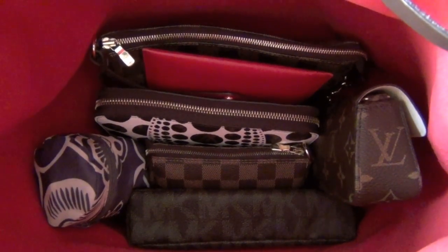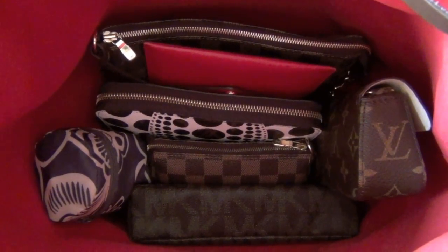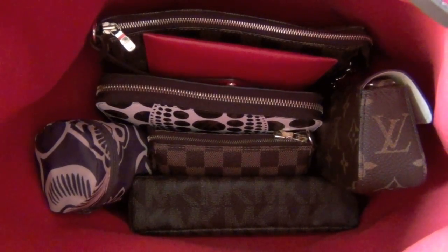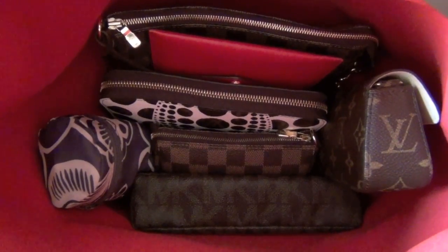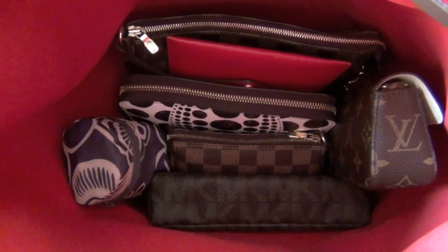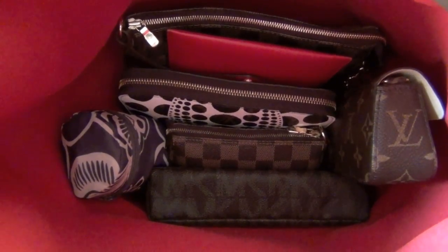Inside I have a pochette accessoire, passport case, zippy wallet, the mini pochette, pencil case, eyeglass case, and a shopping bag. Most of these items you've seen in my other videos. It's very roomy. Let me show you the mod shots.